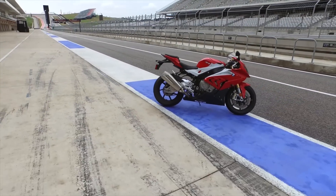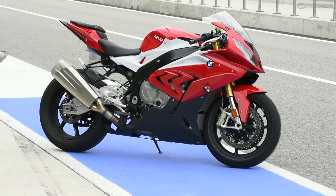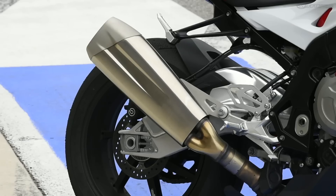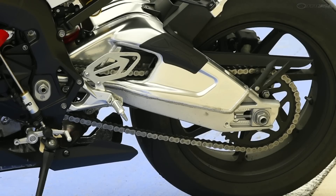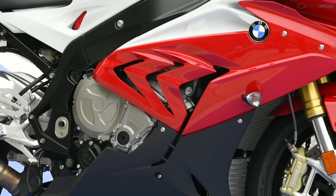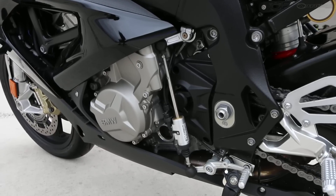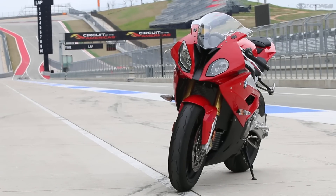BMW preemptively answers its Superbike competition with its updated 2015 S1000RR, employing new hardware highlighted by an all-new frame, a more powerful version of its class-leading 1000cc inline-four, and up-spec HP4-derived electronics. The Bavarian machine dodges punches from its recently updated arrivals.